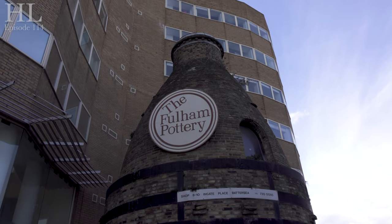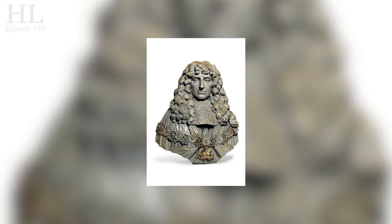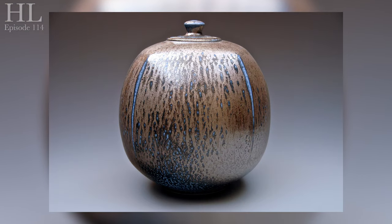Fulham Pottery was founded here by John Dwight in 1672. From the earliest days, the pottery was a pioneering manufacturer of salt glaze pottery. Salt glaze is where a handful of common salt is thrown into the kiln at the higher temperature firings, and it reacts to produce a glossy, translucent, orange-peel-like glaze.